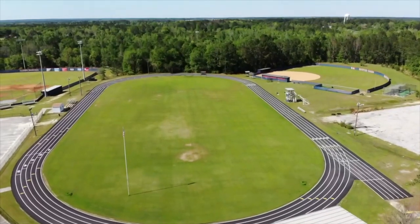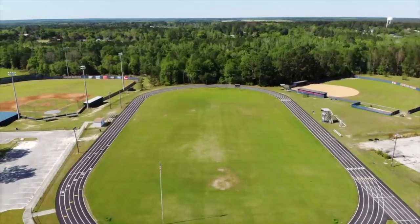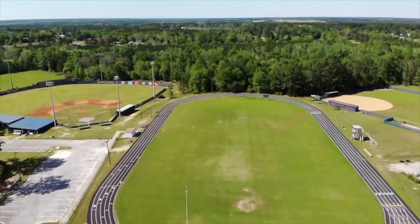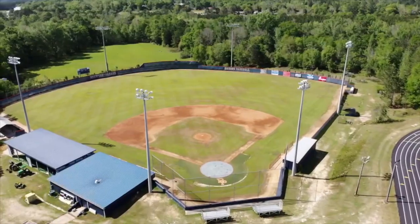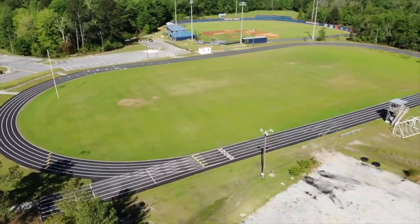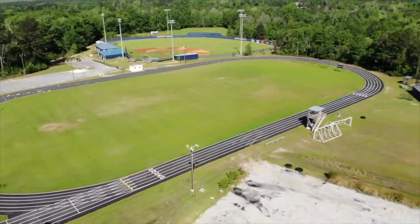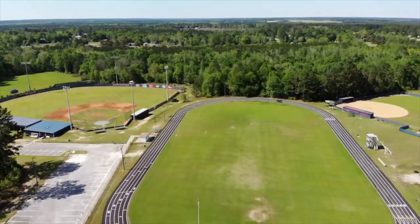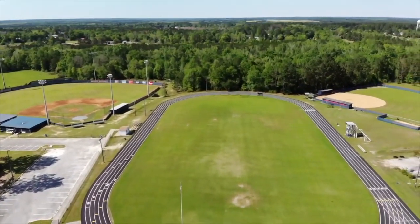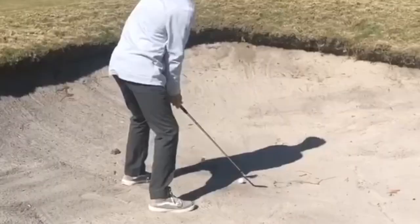Now let's go over to our outdoor sports. Our outdoor athletic facilities include our soccer field, baseball field, softball field, and our track. Our fall sports include soccer and cross country. Our spring sports are baseball, softball, and track and field.